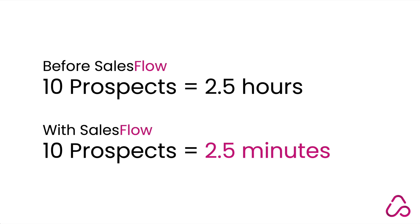Before Sales Flow, 10 prospects would take you two and a half hours. With Sales Flow, 10 prospects can take you two and a half minutes.